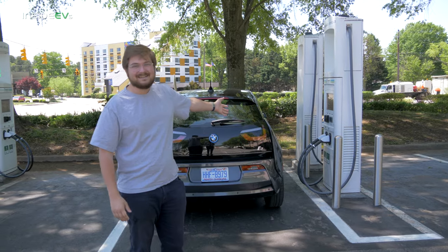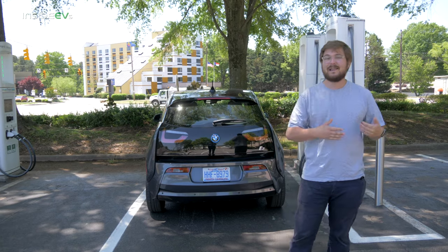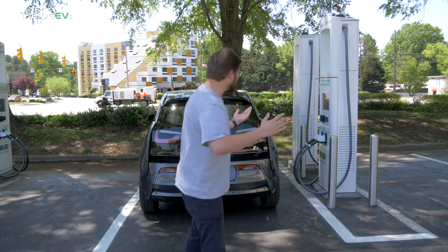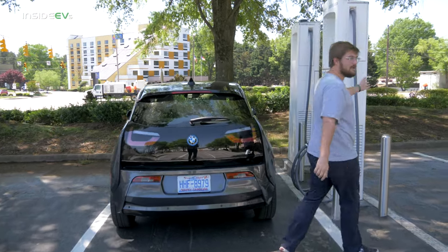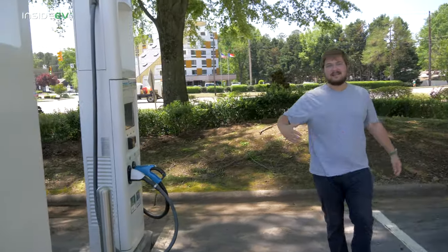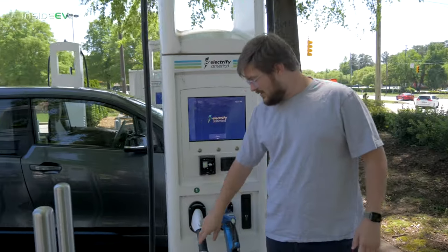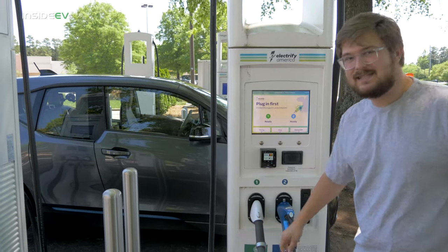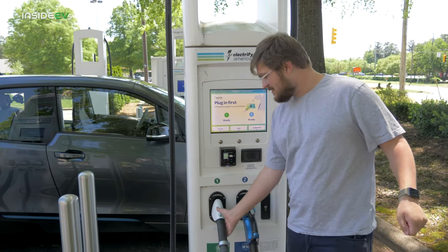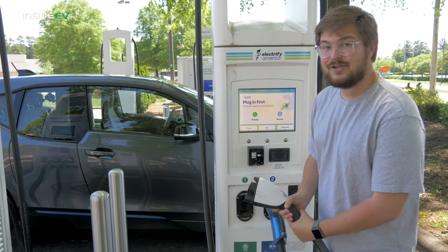We're starting here at Electrify America. These sites are absolutely beautiful and have plenty of chargers. Each Electrify America install has at least one CHAdeMO, typically just one, as pretty much the rest of the country is going towards CCS connections. To go, you pretty much plug your car in first — pull out your CCS plug, plug in your car, put in your credit card, and then it should go.